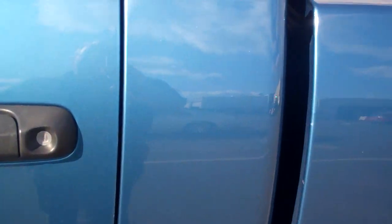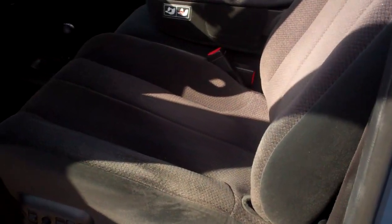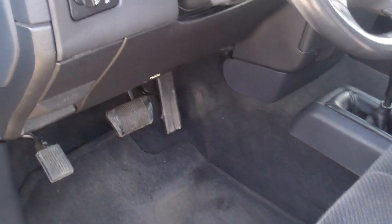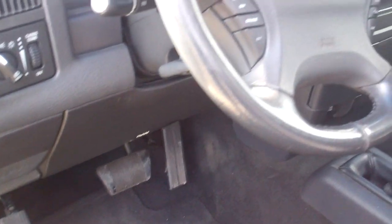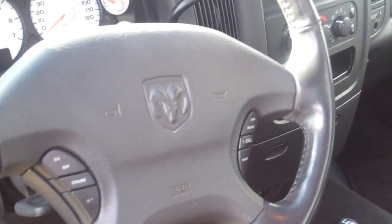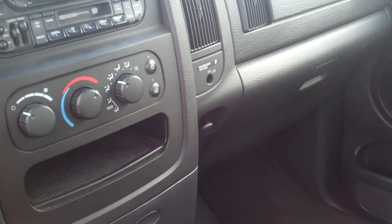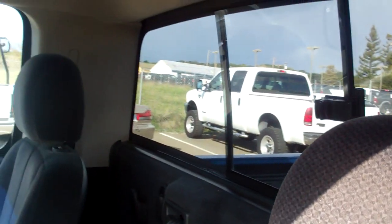I'll show you the inside. This is exactly the way it was traded in. The detail hasn't even touched this car yet, but I can still show you the pictures because it's just gorgeous. AM/FM, CD player, air conditioning. Center console folds up if you wanted to seat three people. Slider window in the back.